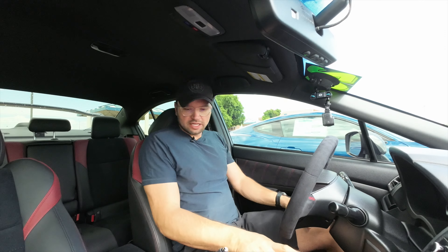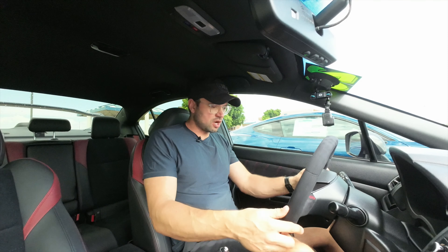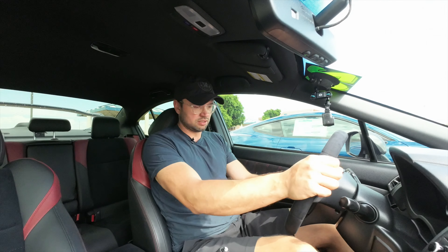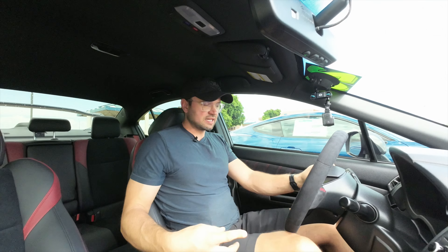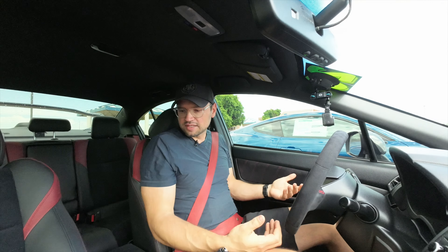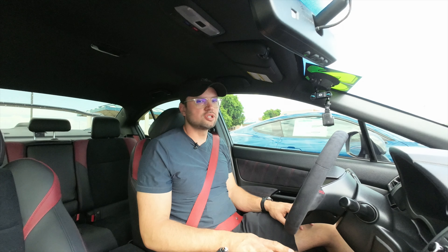One of the first things I noticed in the STI is that the seats are nice and supportive, but for me at six-five, they're just too high. My knee is already up into the steering wheel. I can push the steering wheel back a bit, but my knee is still going to contact the wheel — that's a little bit of a downer. Some nice red contrasting seatbelts are cool. The steering wheel Alcantara feels really nice. Those Subaru noises are great.